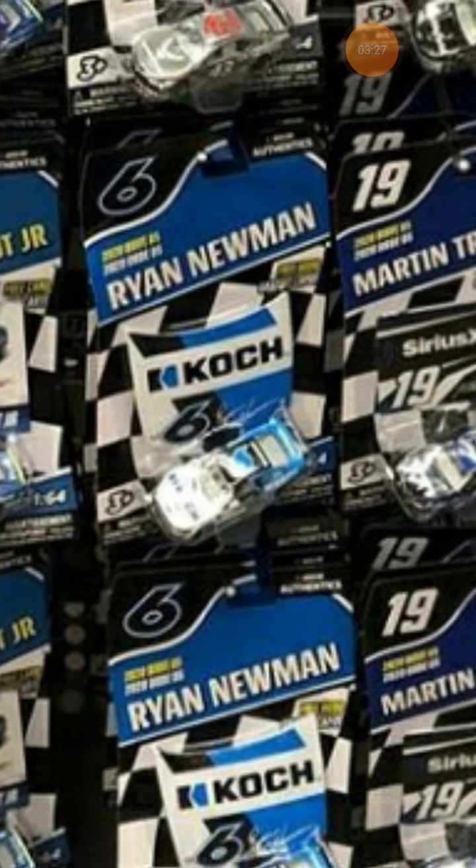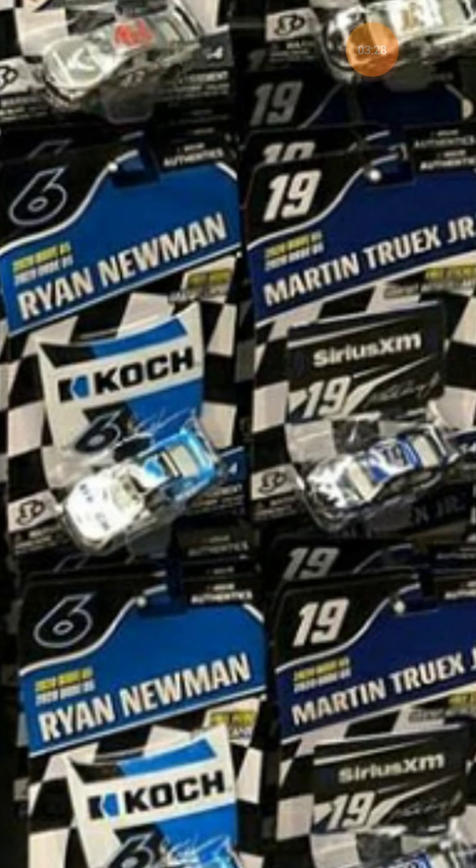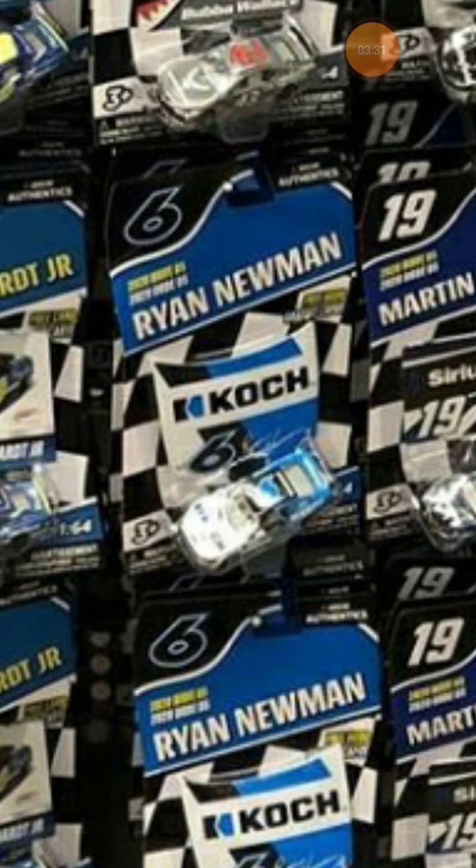Now we're going to the ones I really want to get — the Newman and the Truex. The reason I want the Newman is because I don't have a Ryan Newman scheme. I have a car from way back in 2003 where he flipped at Daytona, but I don't have a number 6 scheme from last year or this year. I love this car — he nearly died in this scheme at Daytona, and people were saying it was cursed. He was really fast all speed week in this scheme.